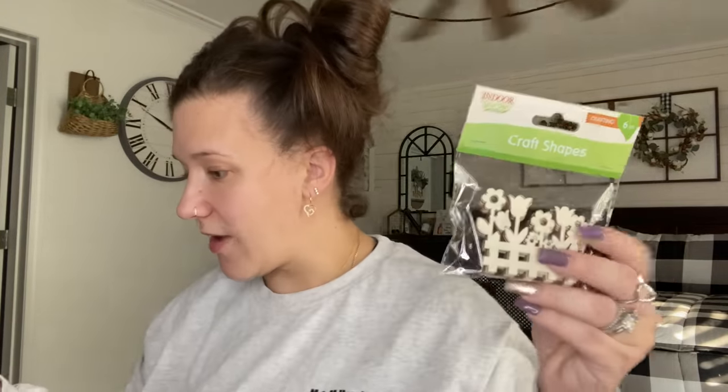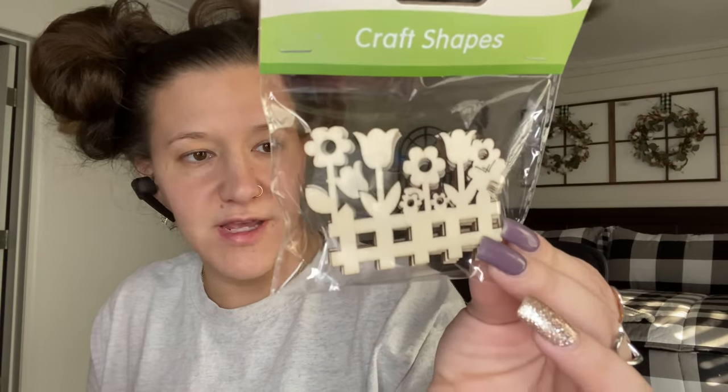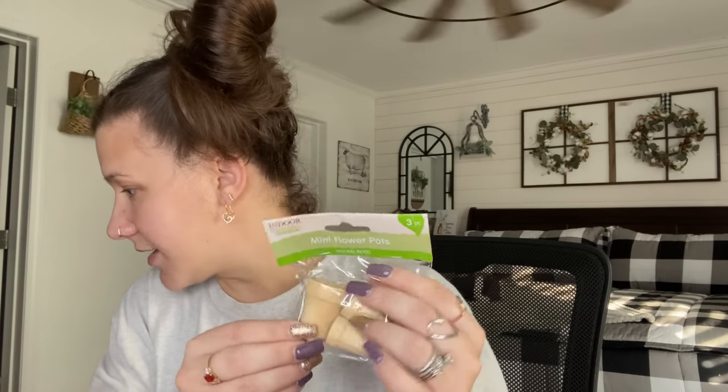They also have these little fences with the flowers — aren't they so stinking cute? And they have 3D little bumblebees. They also had ladybugs, but I'm not a fan of either really. The bumblebees I figured maybe I could use, but I knew I definitely wouldn't use the ladybugs. So I picked up three packs of the bumblebees.